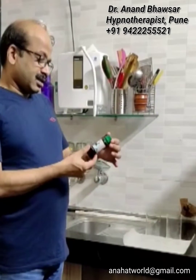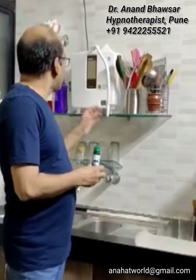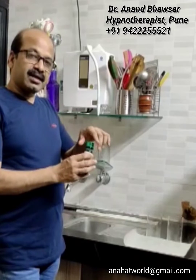Hi, Anand Bhavsar again. Today we are going to see the antioxidant quality of Kangen water and to prove that this is a different experiment. What we will do is take this betadine gargle because it is a very strong oxidizing agent. Betadine gargle is a strong oxidizing agent.